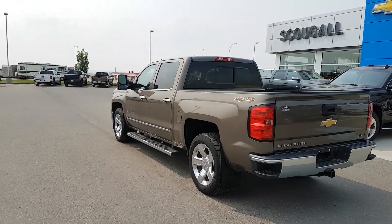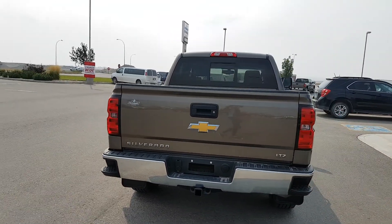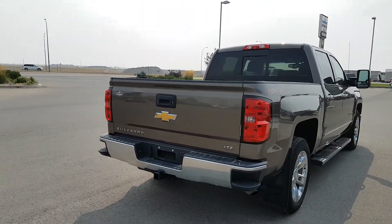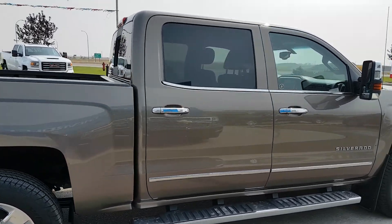This Chevy Silverado is Mocha Steel in color. It's an LTZ trim line, a 5.75-foot unlined bed, 20-inch chrome wheels, chrome trim door handles, running boards and mirrors.